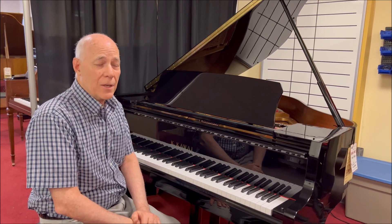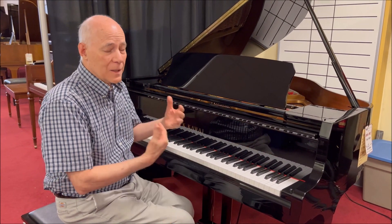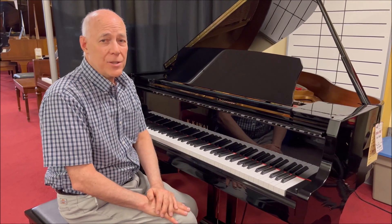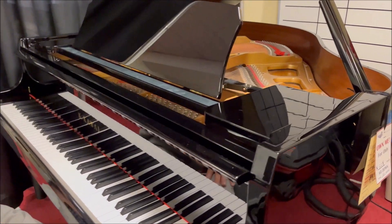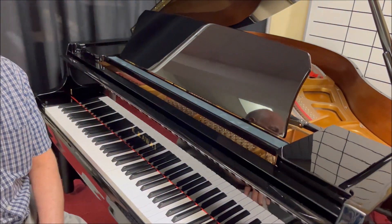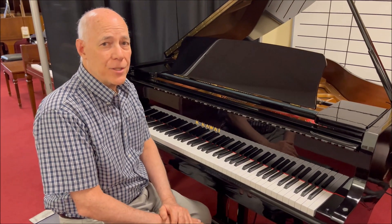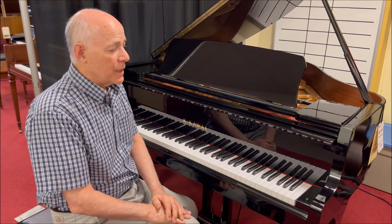What a lovely sounding piano! This is your opportunity to get a like-new Kawaii GL-10 for about five thousand dollars less than a brand new model, because it's six years old. Kawaii has a transferable warranty, so you get the last four years of coverage on this piano.